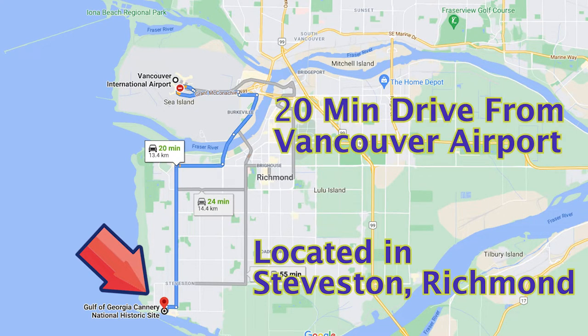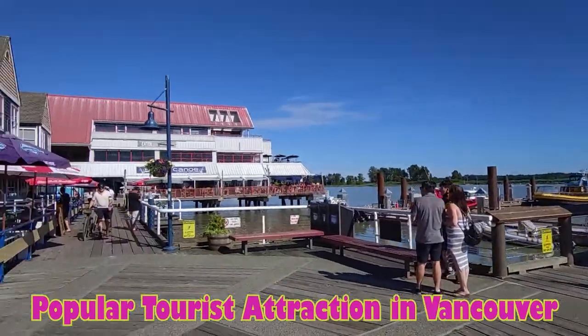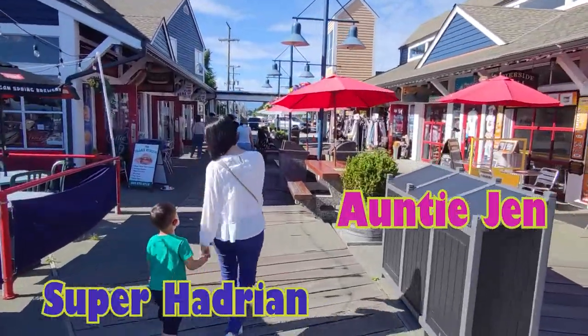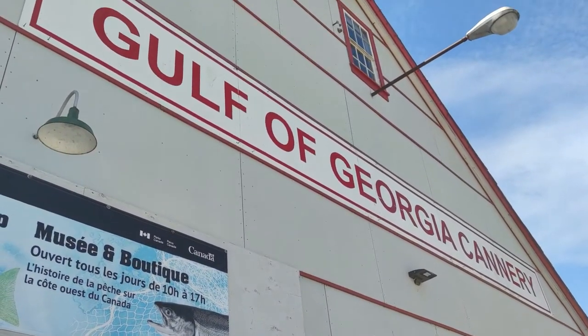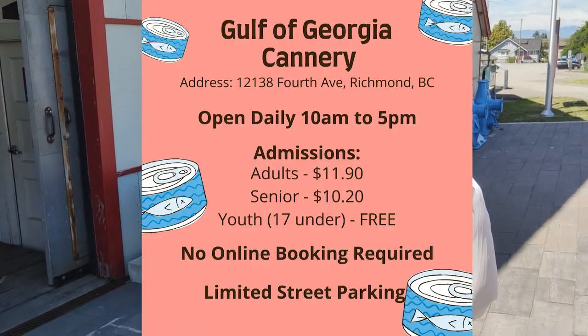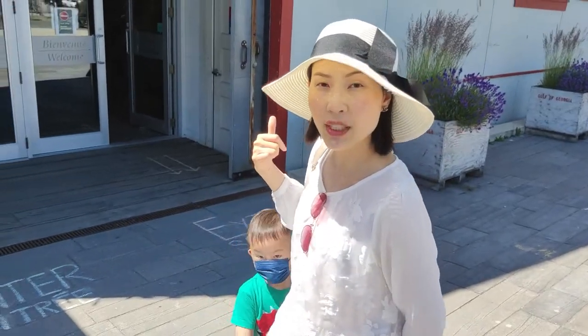準備好了嗎? Are you ready? Gulf of Georgia Cannery Museum in Steveston. I am Auntie Jen and this is my little boy Super Hadrian. Today we're going to learn Mandarin Chinese on a field trip at the Cannery Museum at Steveston. I strongly recommend you come during the weekdays because it's less crowded and much easier to get parking. Let's go in and take a look at what's inside.